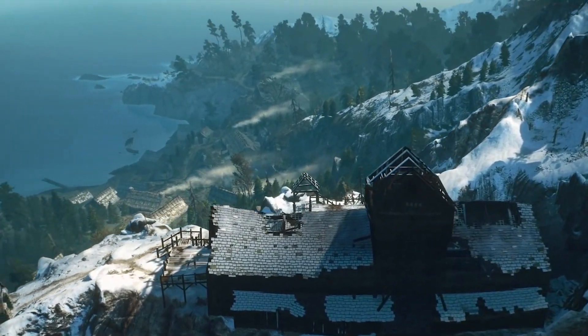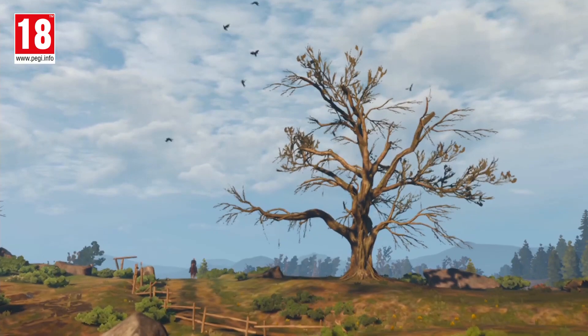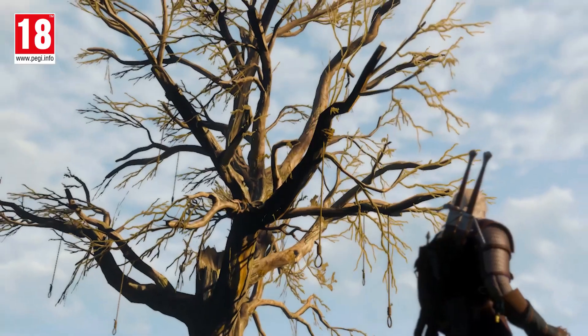And yes, that kind of performance does mean that The Witcher 3 on Switch has scaled back in some ways, chiefly in areas like draw distance and the amount of detail you'll see in textures.